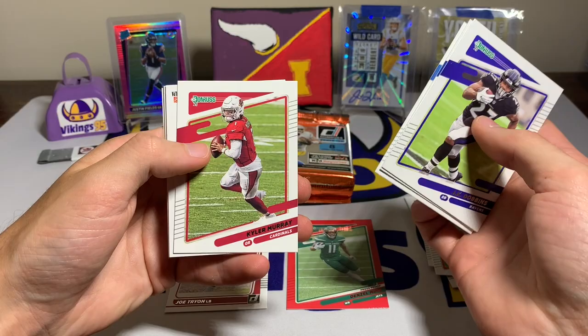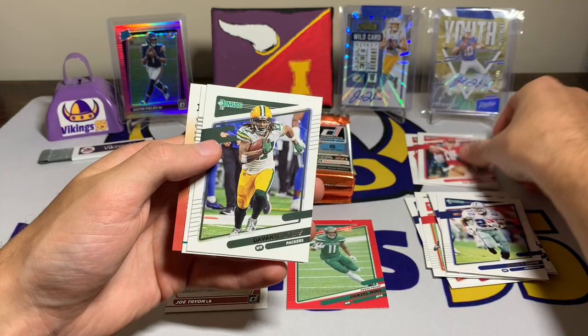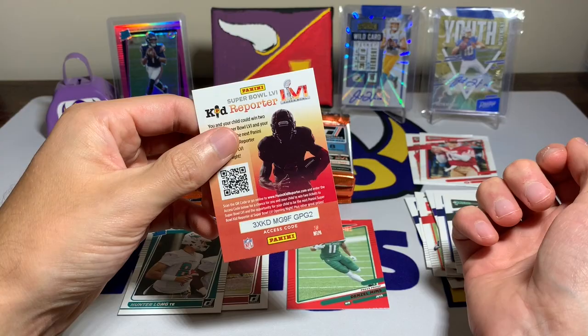Pack two: JK Dobbins, Stefon Diggs, Mike Williams, Kyler Murray, a bunch of backwards cards, Emmett Smith, Joe Montana with the variation, Davontae Adams, and our rated rookie is going to be Hunter Long for the Dolphins. And a kid reporter card.